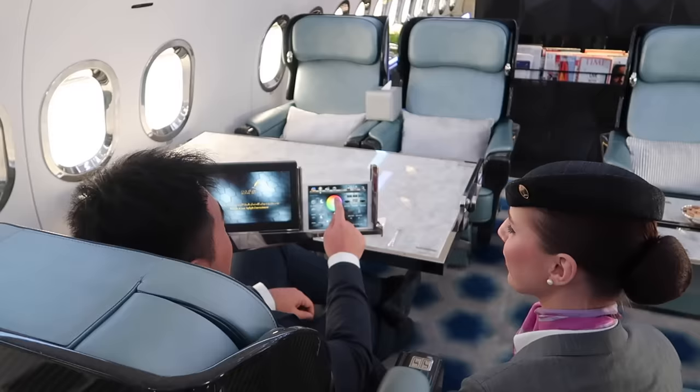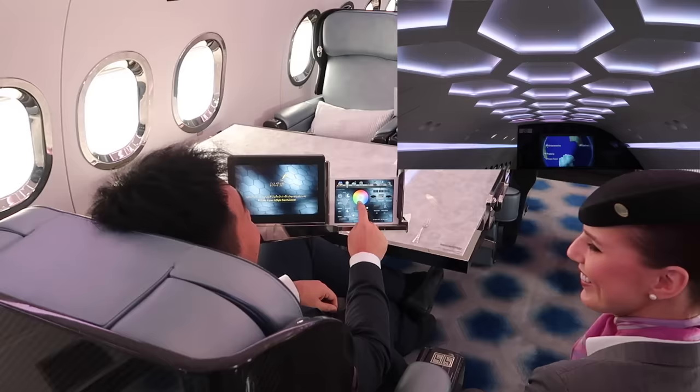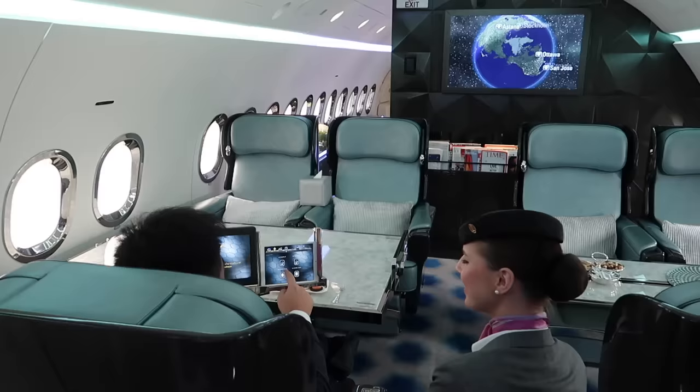Mr. Sam, this is your personal iPad to control the mood lights in the cabin. I'm going to choose a really cool color — red. Oh my gosh, look at my hand. My hand is just drawing a circle and the mood light is changing. It's really, really cool.